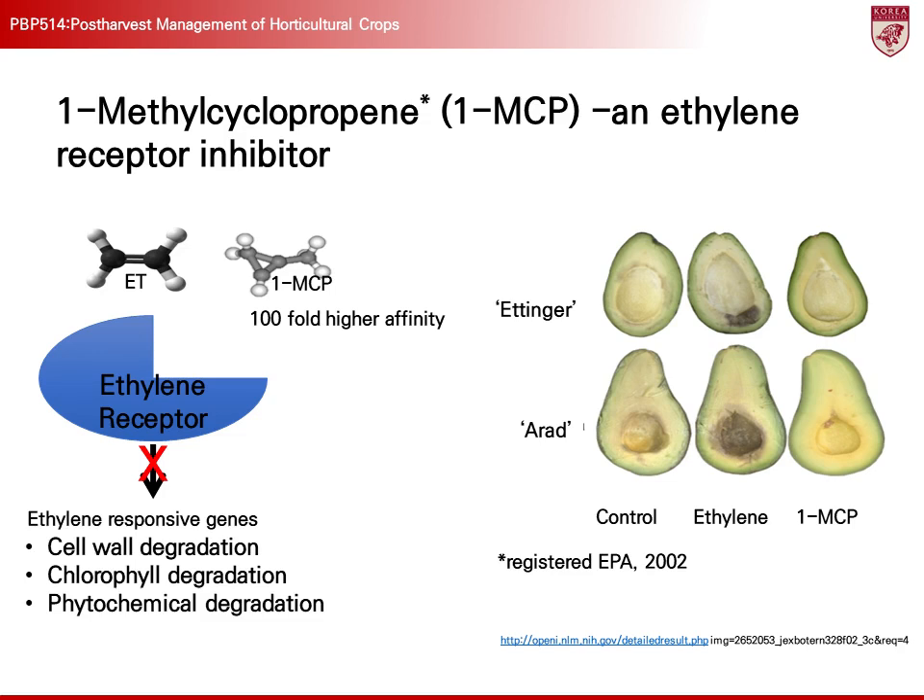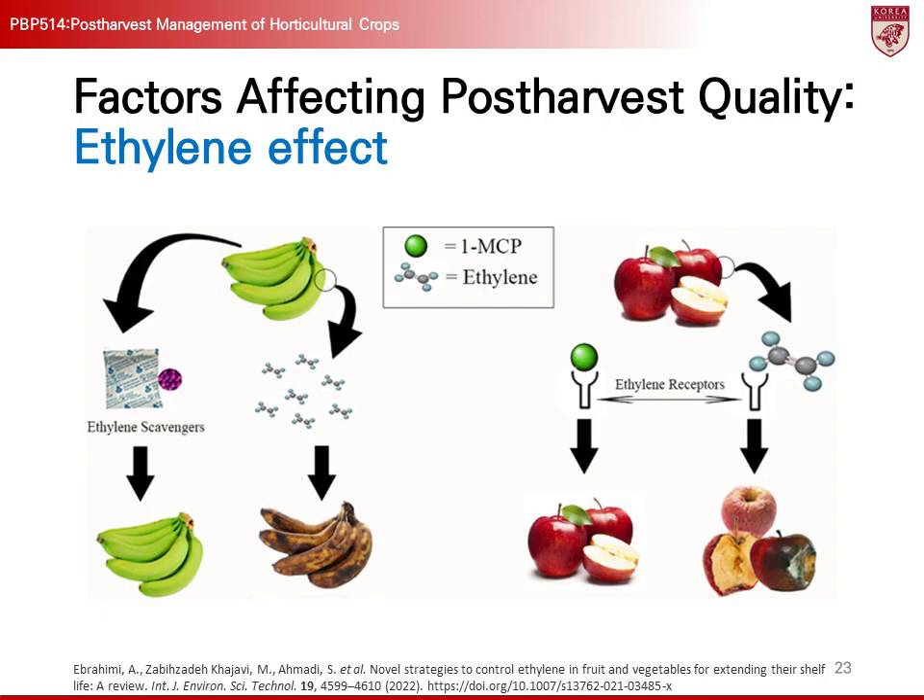Since its registration with the U.S. Environmental Protection Agency in 2002, 1-MCP has been widely used commercially worldwide, contributing greatly to extending the shelf life of agricultural products. Proper ethylene management is essential for both climacteric and non-climacteric crops, playing a crucial role in maintaining the freshness and quality of crops.